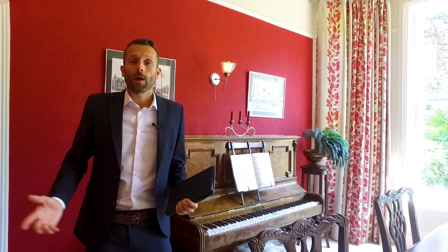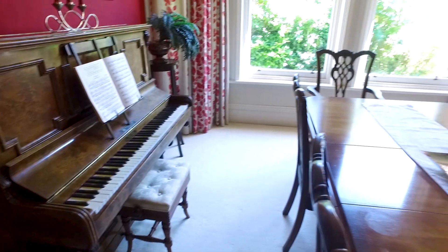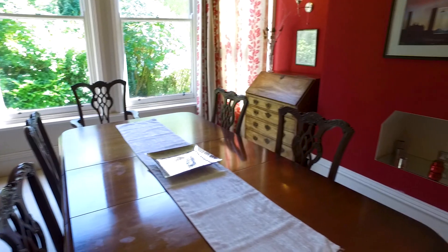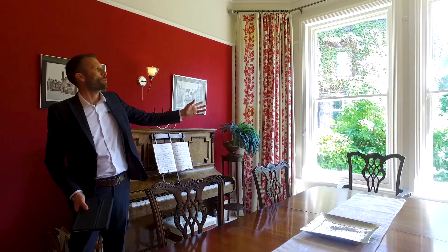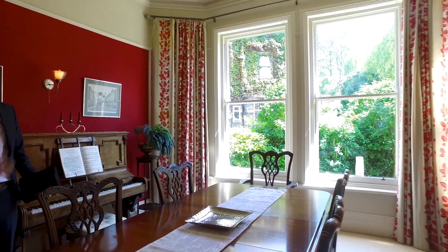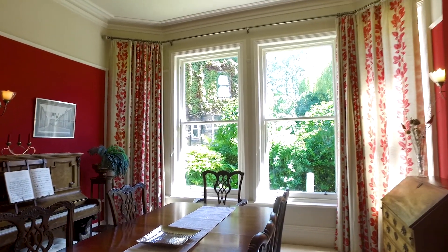So downstairs we have the kitchen which we've already seen, and we have the first reception room currently being used as a dining room, but could also be used as a music room, study, etc. Again we've got a fantastic amount of light coming in through these huge sash windows — absolutely brilliant. Double height ceilings, lots of features with the coving and a beautiful fireplace as well. Great room.